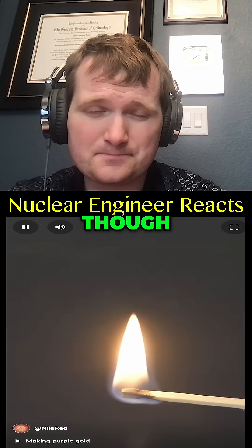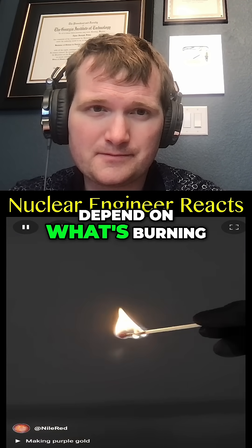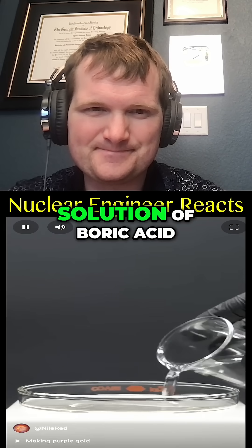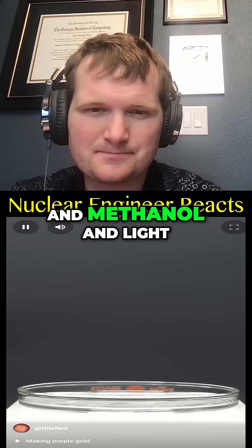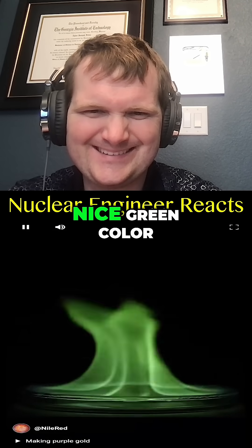What I've always found interesting though, was how many other colors are possible, and it can really depend on what's burning. For example, if I add a solution of boric acid and methanol and light it on fire, I get a really nice green color.